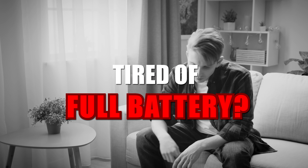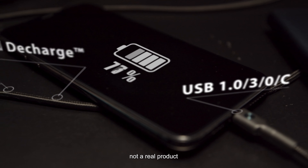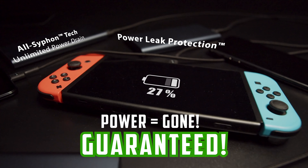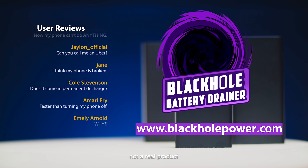But before we get too far down that rabbit hole, let's introduce today's new sponsor: the Black Hole Battery Drainer. Sick and tired of your full battery? Say goodbye to that power. The Black Hole Battery Drainer — officially the world's fastest battery drainer, compatible with any battery-powered device. 100 to 0% in under 15 seconds. Power goes in, but it won't come out, guaranteed. Why would I want this? Cool, now I can't use my phone at all. Black Hole Battery Drainer — all your power gone. Get yours now at blackholepower.com.